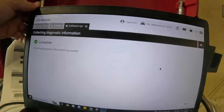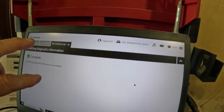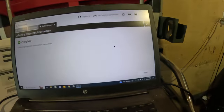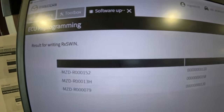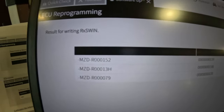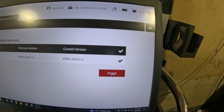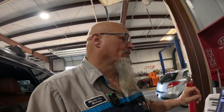Programming is complete. There were two portions: one was the actual programming, and the other was collecting diagnostic data. The data has been collected. The VCM is reprogrammed. I hit next and it shows I'm finished.